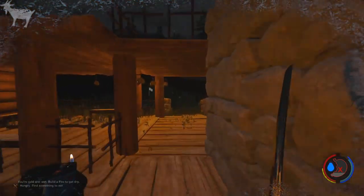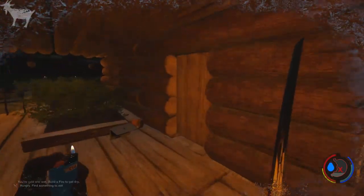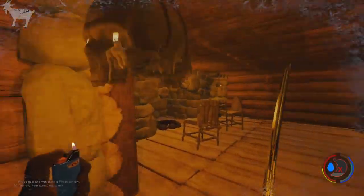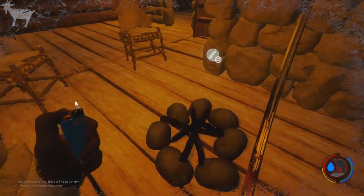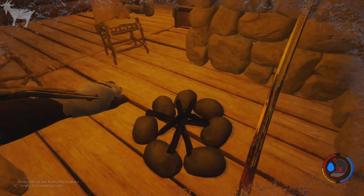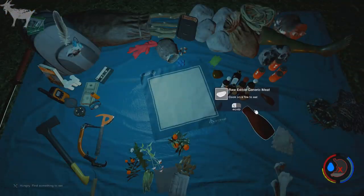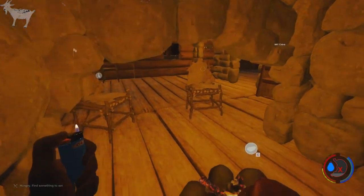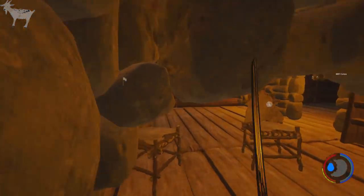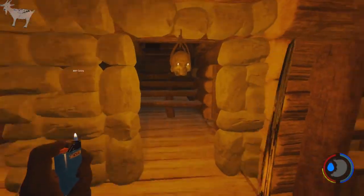I'll go down here at the bottom first — he's got a nice big old fireplace. You can actually crawl into this thing. Go ahead and light this so that way I'm warm. My guy's cold. Cook me some meat here real quick while I'm waiting. All right, now that we've got some food in our bellies and feeling a little warmed up, let's go ahead and head on upstairs.